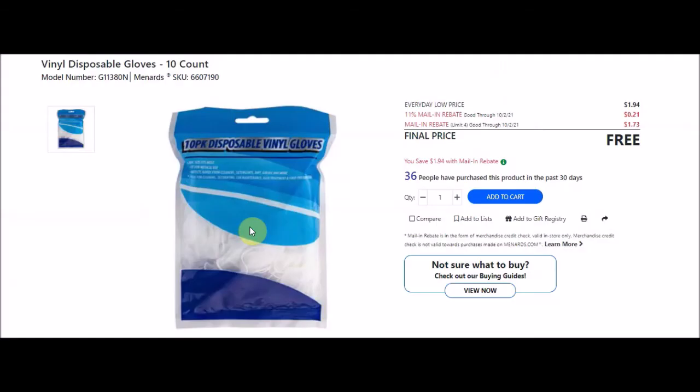They have vinyl disposable gloves 10-count, SKU 6607190. Everyday low price $1.94, 11% taking off 21 cents, mail-in rebate with a limit of four at $1.73 making these free. I did not see the latex or nitrile gloves also free - looks like it's only the vinyl 10-pack right now.